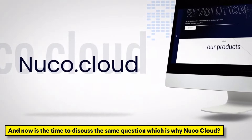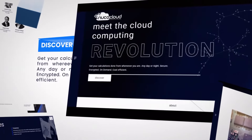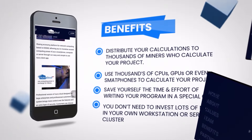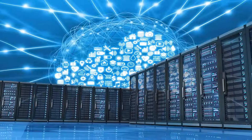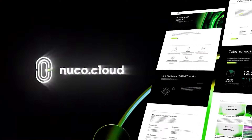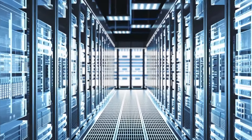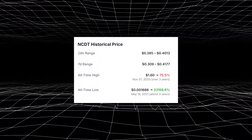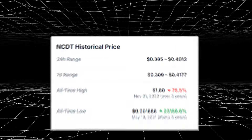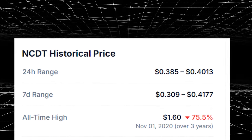Why Nuko Cloud? Nuko Cloud's decentralized model maximizes the utility of idle resources, providing a scalable and cost-effective solution for computational needs. As AI adoption grows, access to cheap, on-demand supercomputing will become invaluable. Nuko Cloud's innovative approach and upcoming mainnet launch position it as a key player in the decentralized computing space. The Nuko Cloud token recently hit an all-time high of $1.15, but is now consolidating around $0.40 to $0.50, which we believe is a very good opportunity to get in.